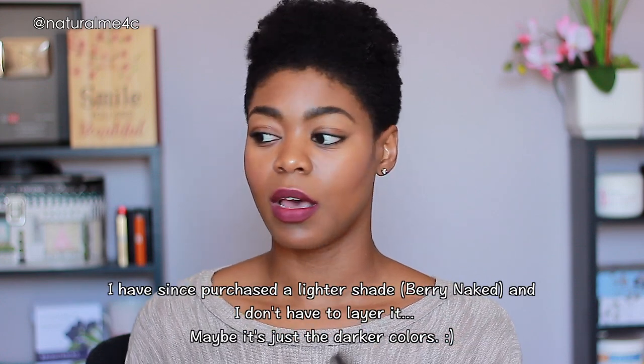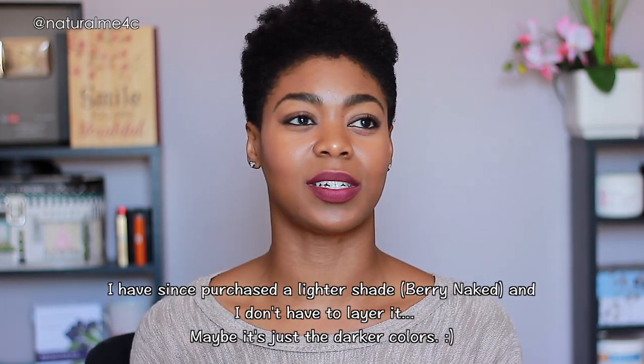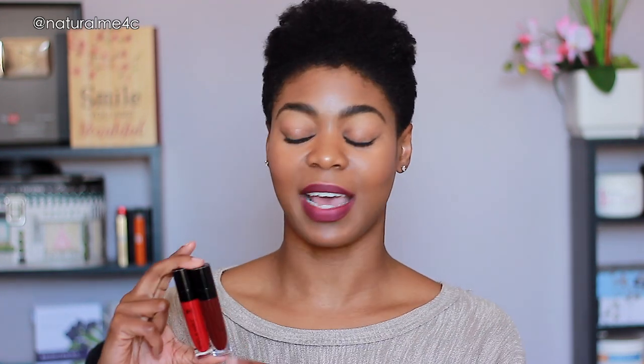These lipsticks are true to color in the tube. With the Black Radiance formula, I do have to layer at least twice to get full pigment, though I've also worn it with a single coat sheared out for a stain effect. With the Catsuits, you get full color immediately and don't really have to layer — unless you mess up the application with the doe foot applicator.